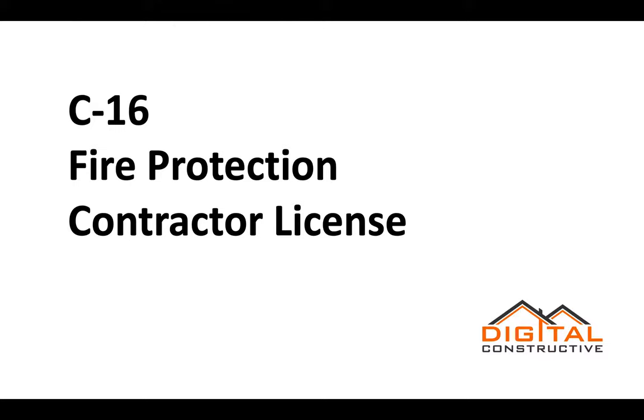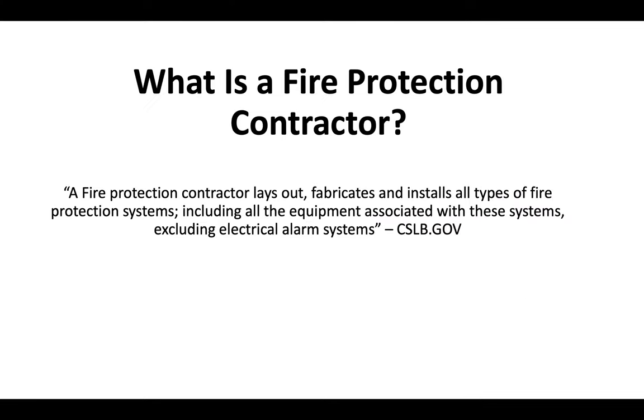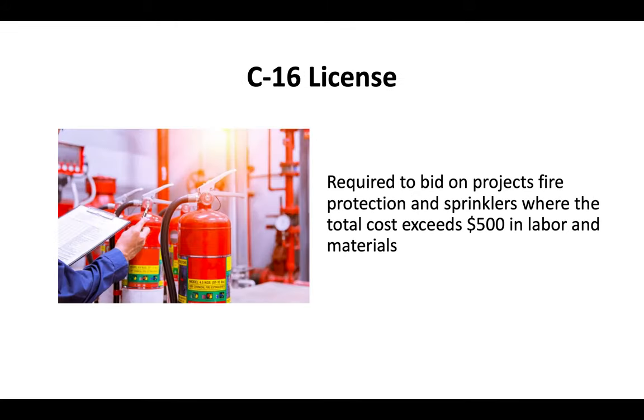Welcome to DigitalConstructive.com. In this video we're going to be talking about the C-16 license, also known as the fire protection contractor license. A fire protection contractor lays out, fabricates, and installs all types of fire protection systems including all the equipment associated with these systems, excluding electrical alarm systems — that definition is straight from the CSLB, the Contractor State License Board. Essentially a C-16 license is required for anybody looking to bid on projects involving fire protection and sprinklers where the total cost exceeds $500 in labor and materials.